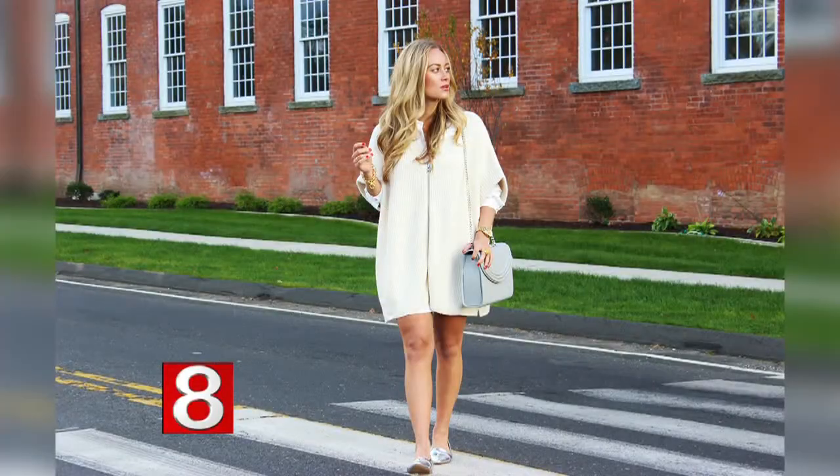Marissa Mead writes the Style Cusp blog and joins me now. Tell us a little bit about your blog. I started in college just as a creative outlet to get some inspiration for myself, and now it's evolved into my full-time job. I do everything from style to beauty and decor, a little bit of shopping, but mostly focusing on my personal style.